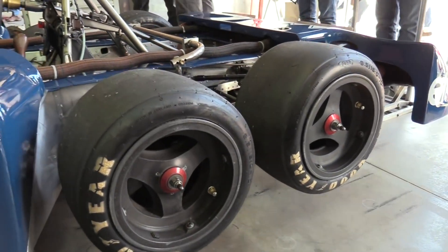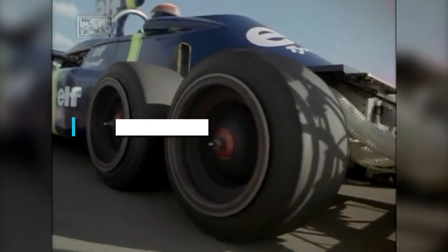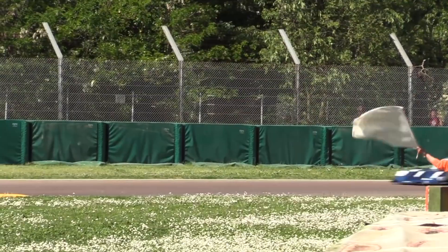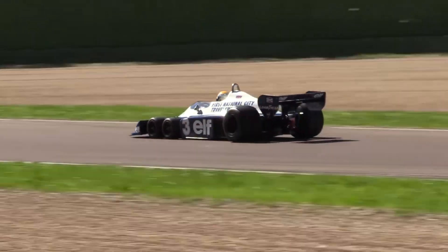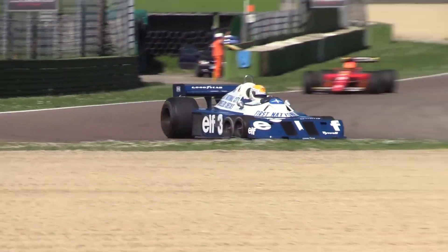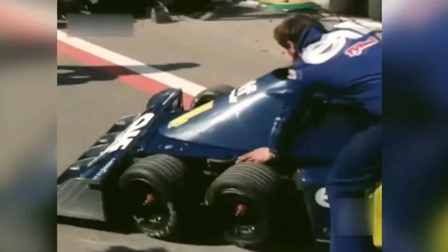Tyrrell was the only team to ever run a six-wheel configuration in an F1 race, and the design had more than a few issues. The car's biggest problem was its braking performance. It was originally thought that six brake calipers would aid braking, and they did help — the car could slow down and stop faster than competitors and had better turn-in into corners. However, the brakes were the main downfall, especially the front brakes. The small 10-inch wheels made the front brake calipers susceptible to overheating, which was obvious from the P34's first race, as Schechter qualified P3 but finished 11th due to overheating brakes forcing him to brake earlier and more gently.